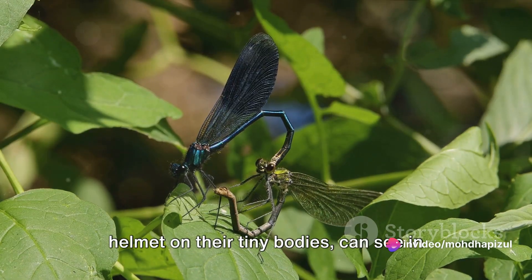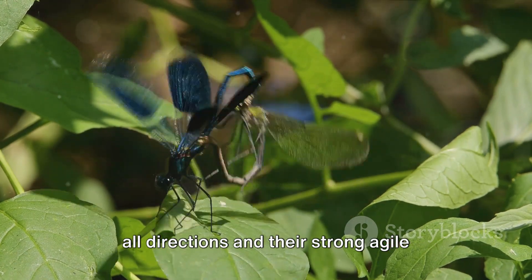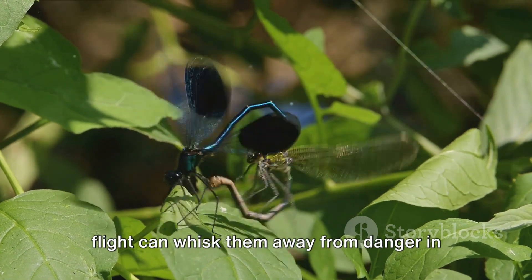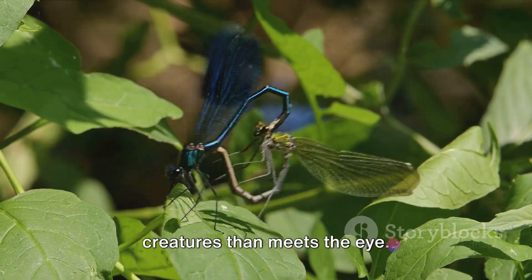Their large compound eyes, almost a helmet on their tiny bodies, can see in all directions, and their strong, agile flight can whisk them away from danger in an instant. But there's more to these captivating creatures than meets the eye.